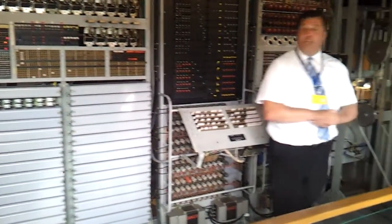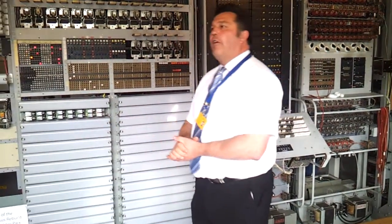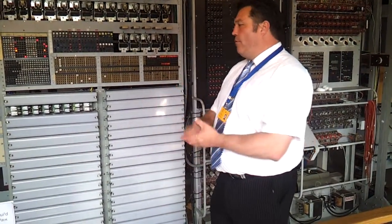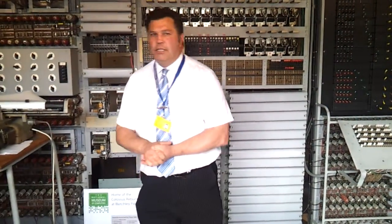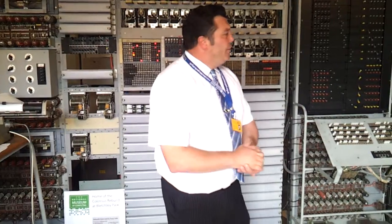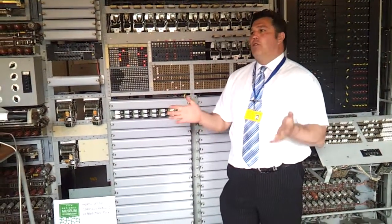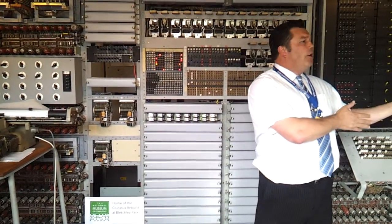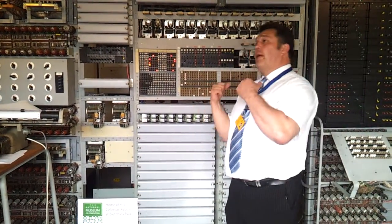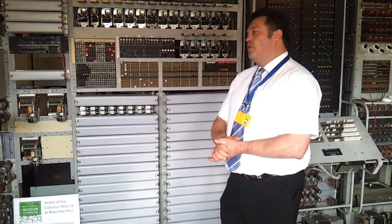Tommy Flowers was a very clever engineer, because this machine was actually built out of standard Post Office telephone exchange parts of the day. When the rebuild team started to rebuild in the mid-1990s, BT — with privatisation — was ripping out all of their analogue telephone exchanges and going digital. The rebuild team turned up with a trailer and said, instead of throwing all that old equipment in the skip, please throw it in our trailer. That gave them enough equipment to start their rebuild.